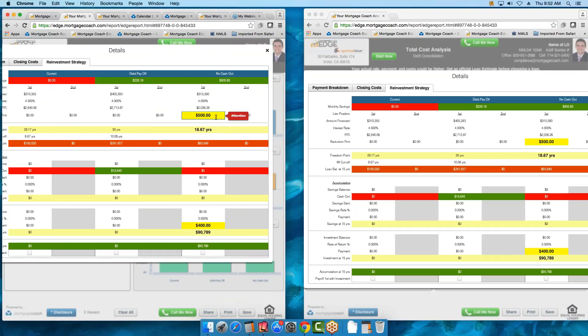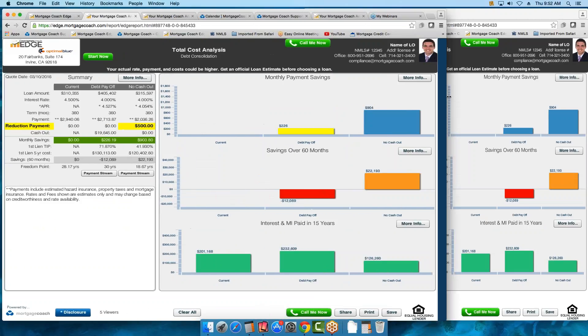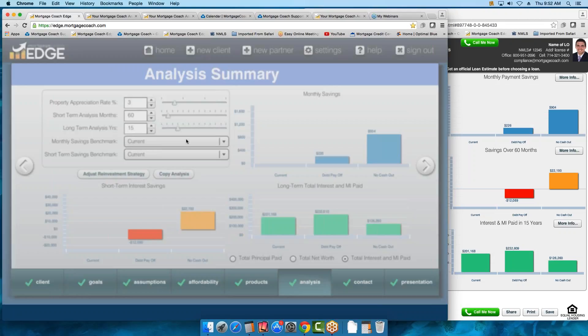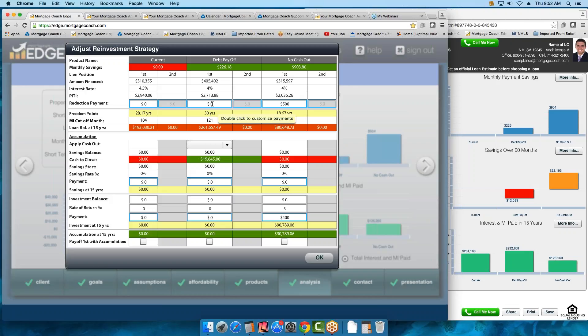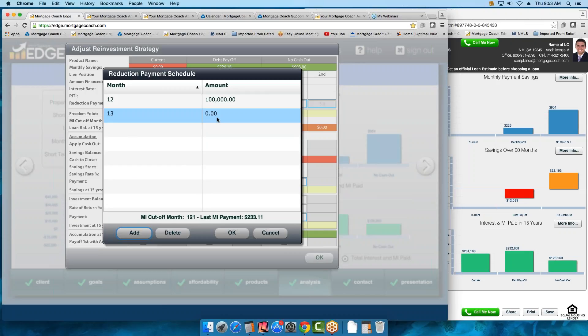We also have the capability of reinvesting mortgage insurance as well as lump sum payments. If you have lump sum payments — say they know they're getting money in a year, or if they had a bridge loan — you can always say month 12, we're going to apply an additional $100,000 to the loan. Just press Add, put in what month and how much. You would also have to add another line item the following month and zero out that amount — otherwise every month it would apply $100,000. That's how you do lump sums. Now let's show you how to reinvest mortgage insurance.